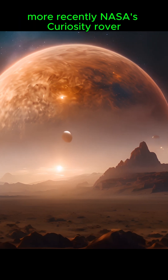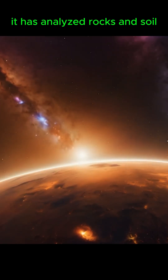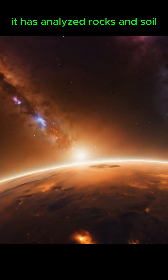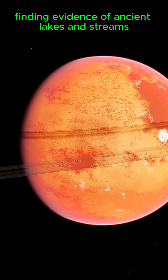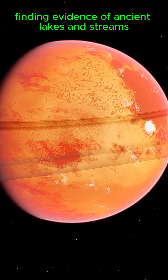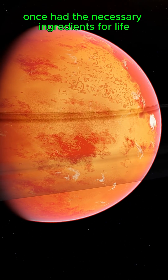More recently, NASA's Curiosity rover, which landed on Mars in 2012, has been investigating Gale Crater. It has analyzed rocks and soil to determine Mars' past environmental conditions, finding evidence of ancient lakes and streams, and confirming that the planet once had the necessary ingredients for life.